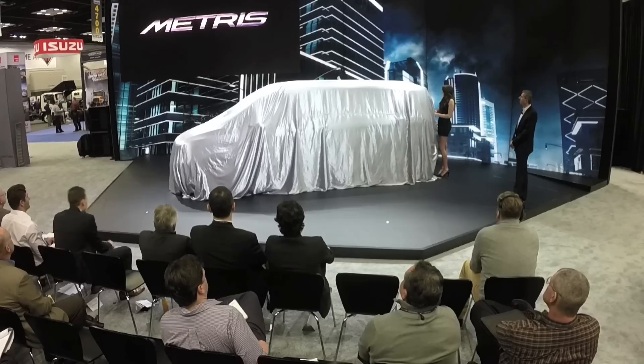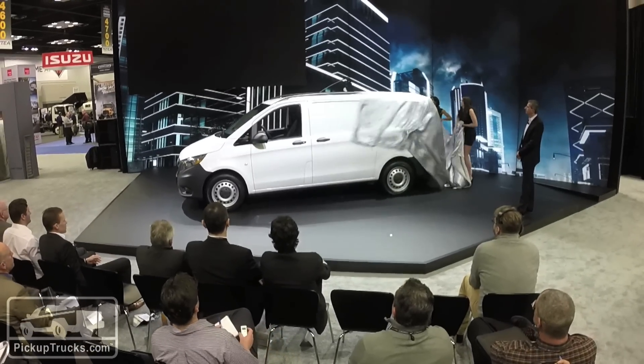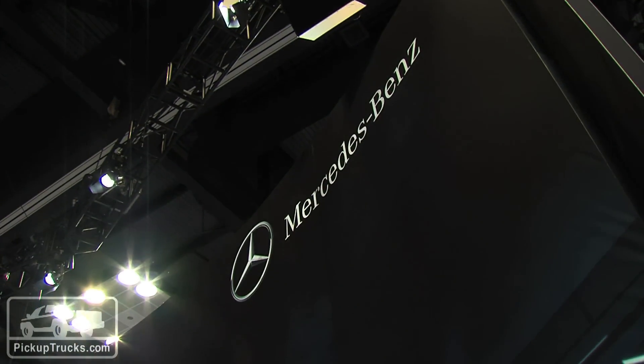Mercedes-Benz just made big news here at the 2015 Work Truck Show with a world debut of their first minivan. They're targeting this specifically at the commercial buyer and they're doing that with some pretty cool technology.